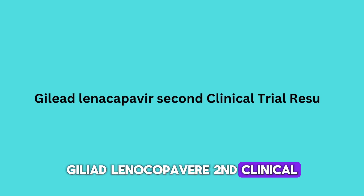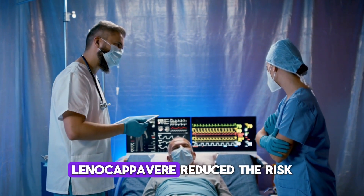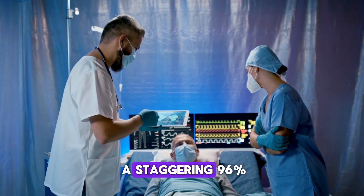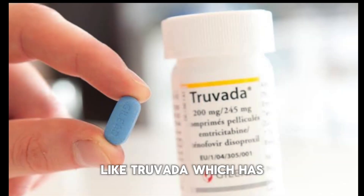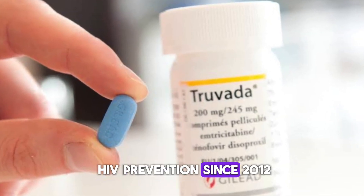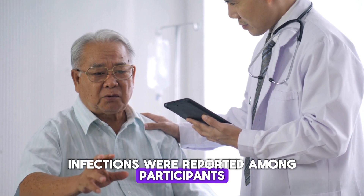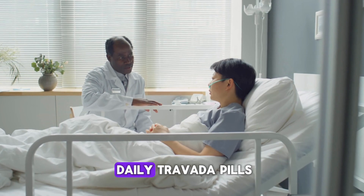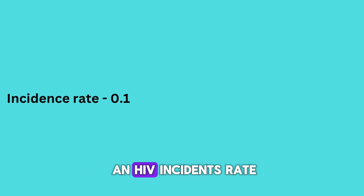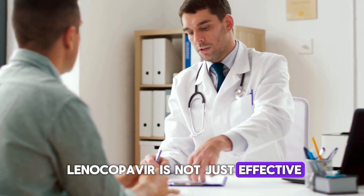The trial's results are nothing short of impressive. Twice-yearly lenocapivir reduced the risk of HIV acquisition by a staggering 96%, a significant leap forward compared to daily oral PrEP options like Truvada, which has been a staple in HIV prevention since 2012. In the PURPOSE2 study, only two new HIV infections were reported among participants who received lenocapivir, compared to nine new infections among those who took daily Truvada pills. This difference translates to an HIV incidence rate of just 0.10 versus 2.37 per 100 person-years, confirming that lenocapivir is not just effective, but highly effective.